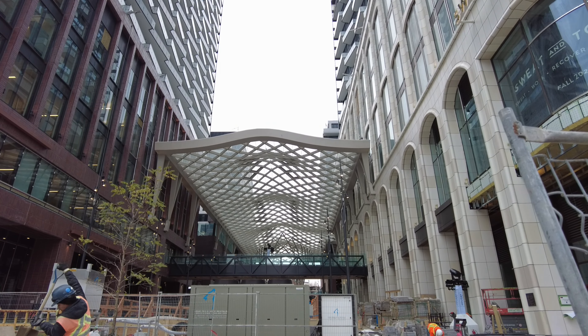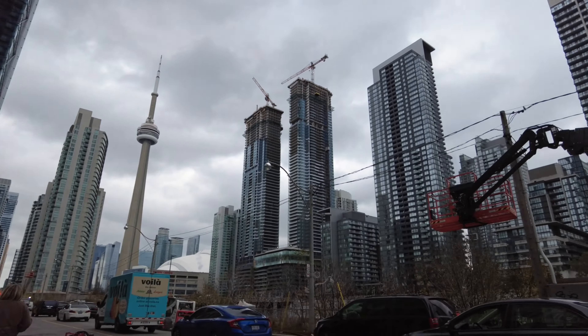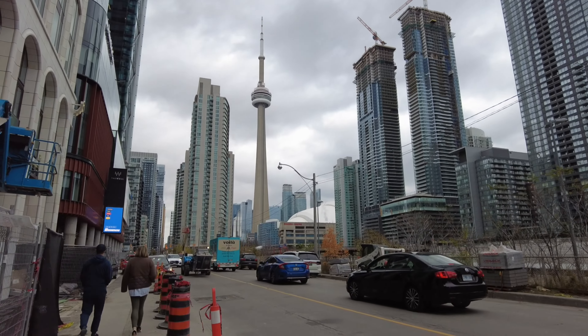Oh, and there is the beautiful CN Tower! You can see all the construction happening, and that's across the way, further south.